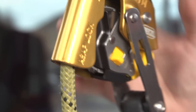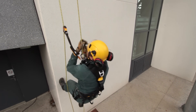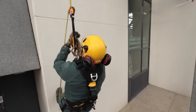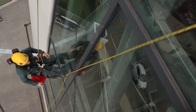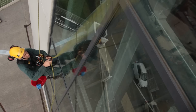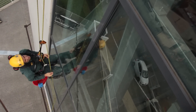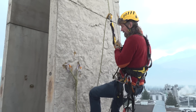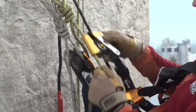First, it includes a locking system that reduces fall distance by immobilizing the device on the rope. In case of high winds, this function also keeps the rope from being pulled upwards. Second, the ASAP lock was also designed to optimize passing re-belays. Its attachment system makes it drop-proof and simplifies rope installation and removal.